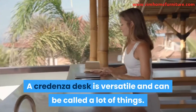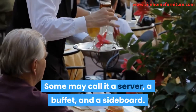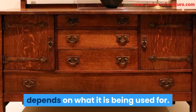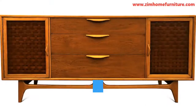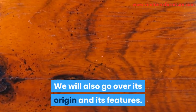A credenza desk is versatile and can be called a lot of things. Some may call it a server, a buffet, and a sideboard. Typically, what it is called largely depends on what it is being used for. Due to its versatility, at some point you may have asked yourself what a credenza desk is. In this video, we will explain what a credenza desk is, and we will also go over its origin and its features.